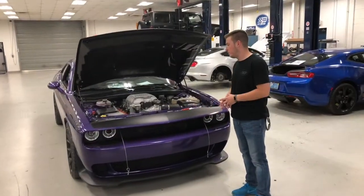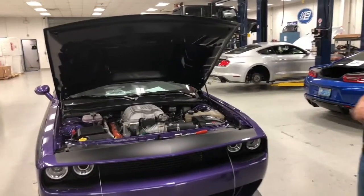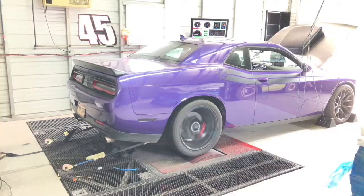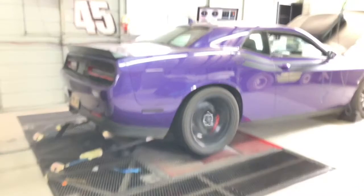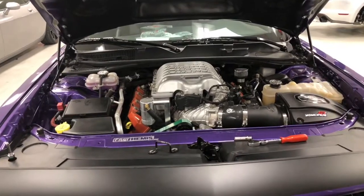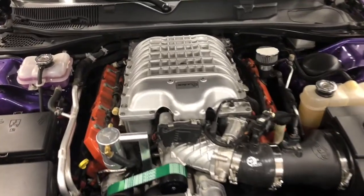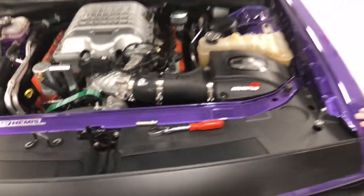We just finished up one of our most recent 825 package Hellcats. This one's got the 825 package with headers, and we ran it on the dyno this morning. It should be out the door here pretty soon — custom hood stripes on the side, plum crazy purple, of course one of the most popular Mopar colors.